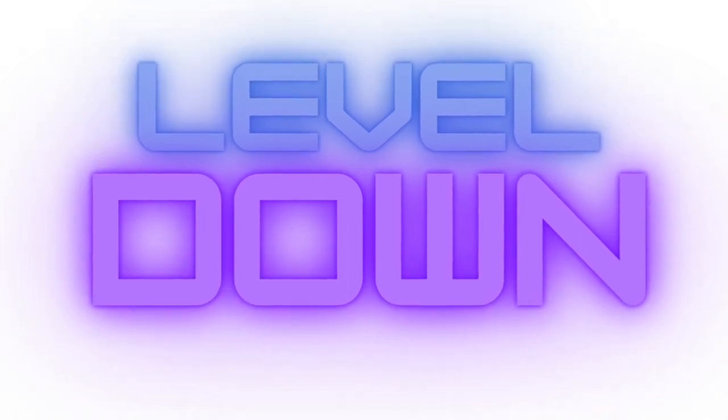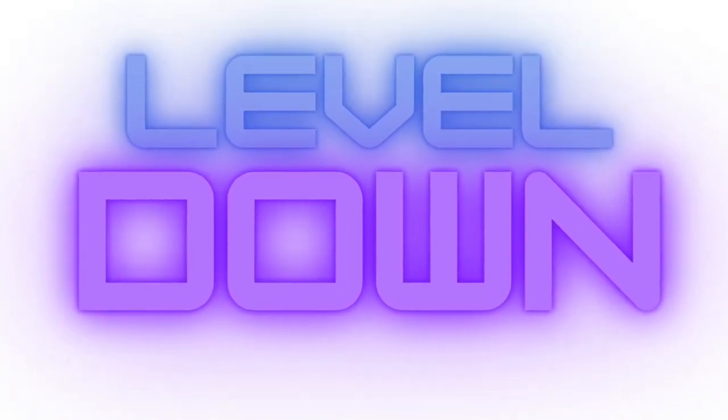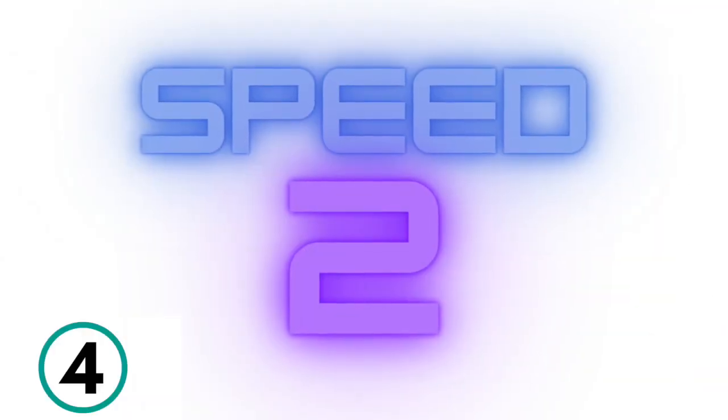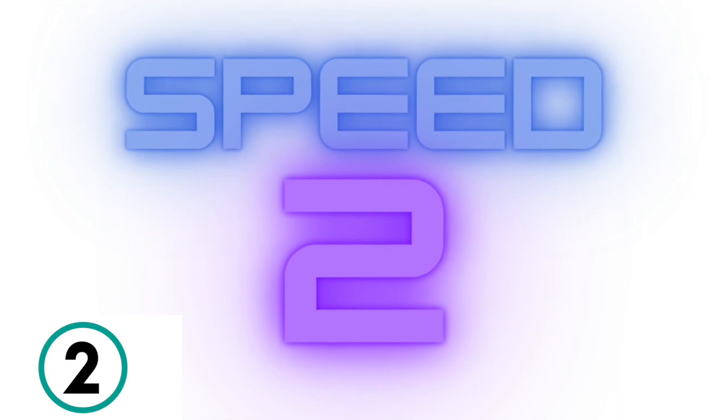Great job. Don't give up. Level down. Let's read it slower a little bit. Come on, get ready. 3, 2, 1.